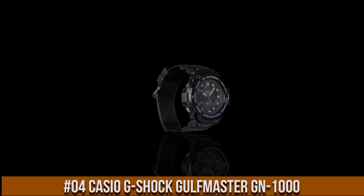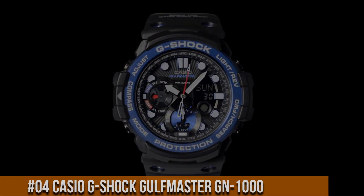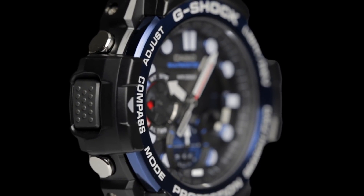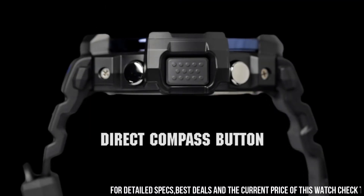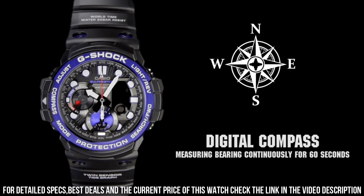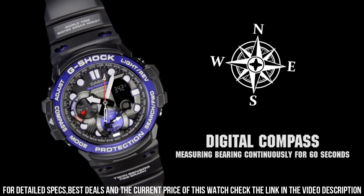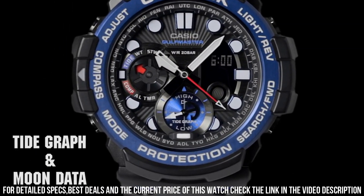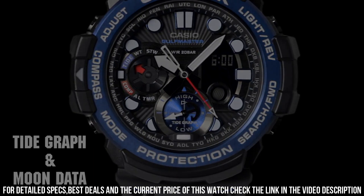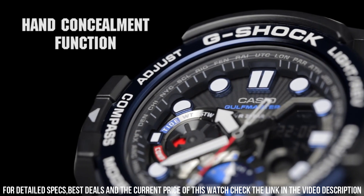Number 4: Casio G-Shock Golf Master GN-1000. Price of this watch is $283.53 USD. Casio G-Shock Golf Master Series features a twin sensor for direction, 60 seconds continuous and temperature readings. Bearing memory, tide graph, moon data, super illuminator, high brightness auto LED light. 20 bar waterproof. Dial window material type: mineral.